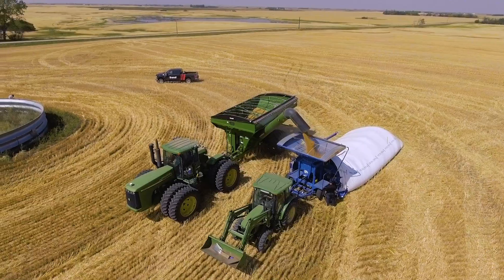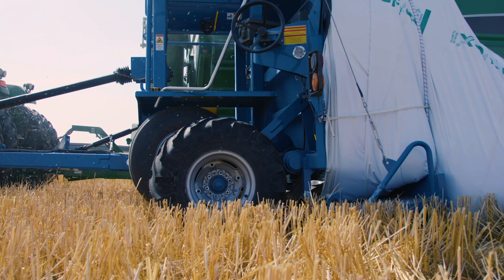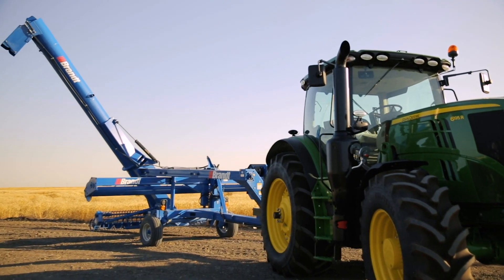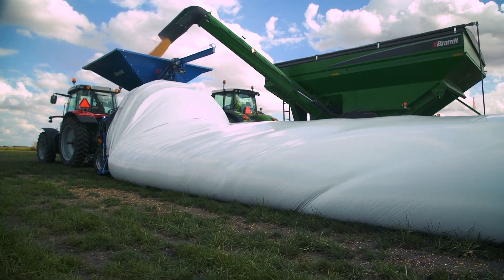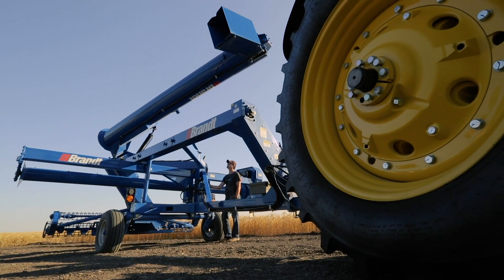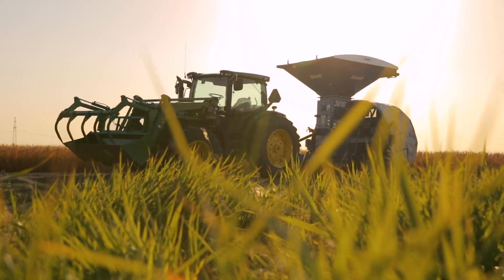We've designed and built our line of Brand grain bag loaders and unloaders to make your job easy. With dependable performance and simple worry-free operation that ensures unequaled productivity when you need it most. Looking for an advantage at harvest time? Then get yourself some worry-free performance from Brand and lead the field.